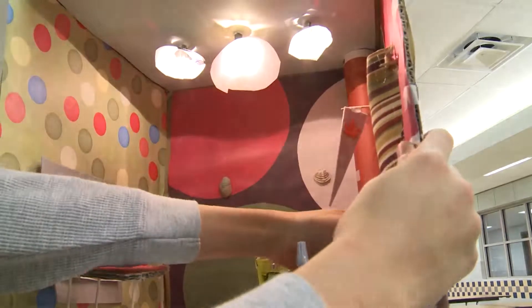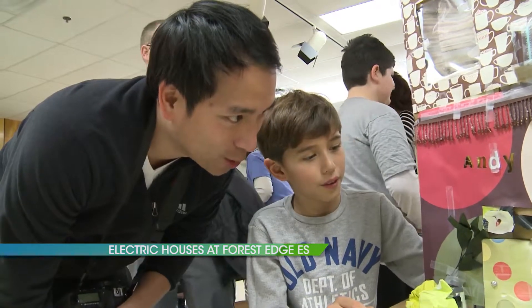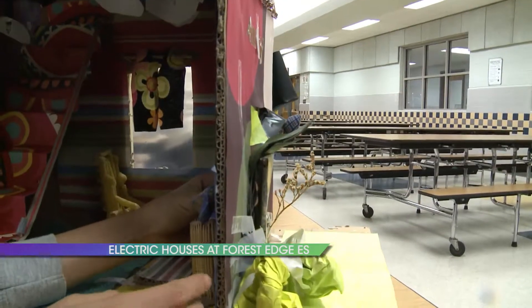There's electricity in the air at Forest Edge Elementary School. As part of a science project, two fourth grade classes created electric houses.